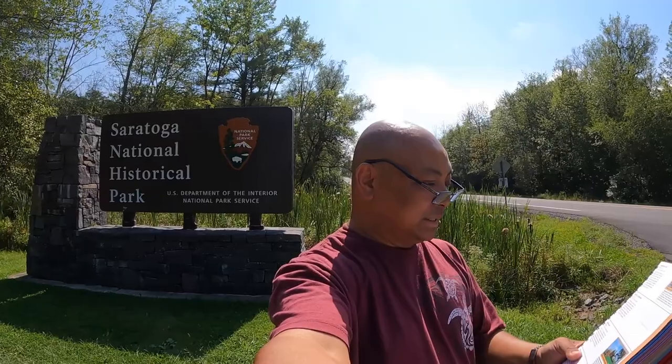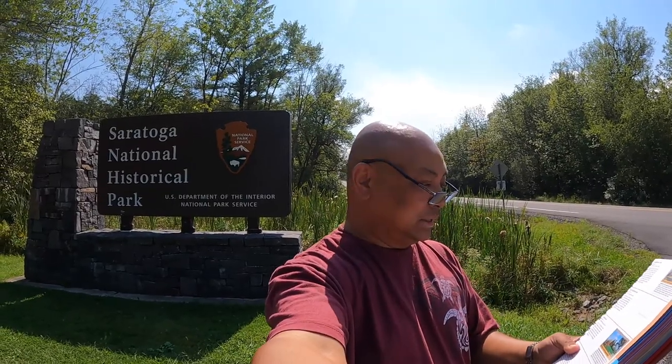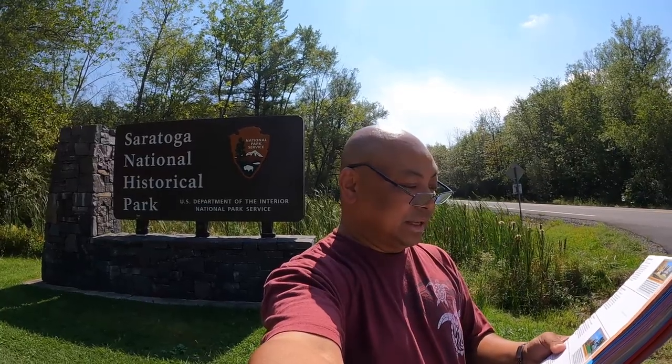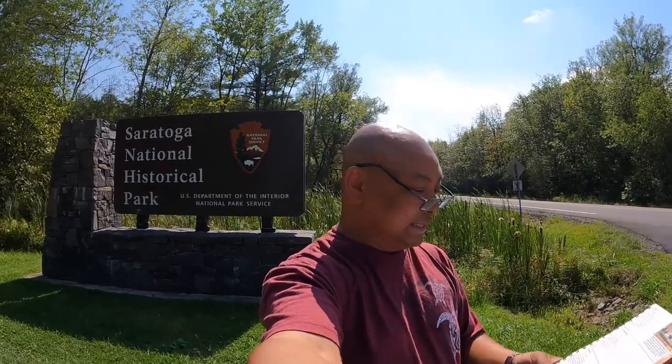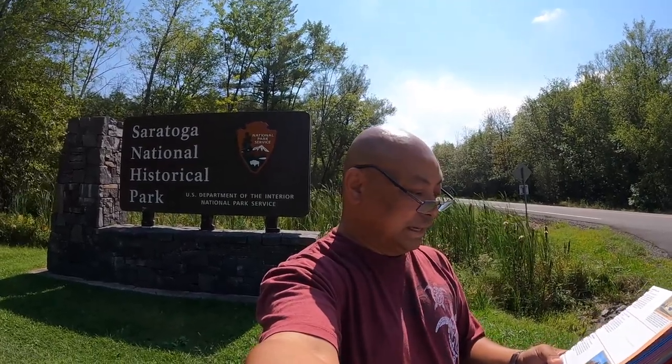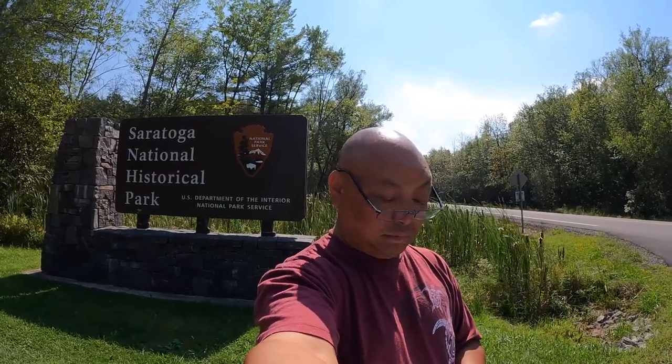We are here at Saratoga National Historic Park. Here in 1777, American forces met, defeated, and forced a major British army to surrender — an event which led France to recognize the independence of the United States and enter the Revolutionary War as an ally of the struggling Americans. Battlefield — walk around and get our stamp.